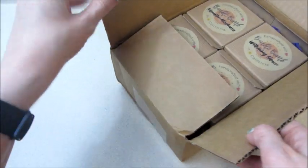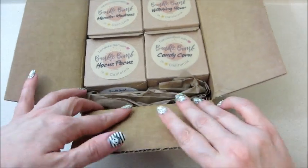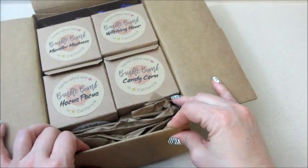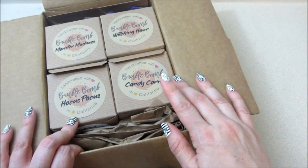Hi guys, welcome back to my channel. Today I have an unboxing from Bobble Bomb. I typically don't film my unboxings, but I found out something really interesting. I saw that they had some Halloween bath bombs out, so I ordered some.